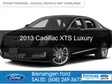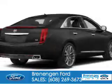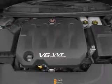This is a used 2013 Cadillac XTS. It's powered by all-wheel drive, a 3.6 liter, 6-cylinder engine, and a 6-speed automatic transmission.